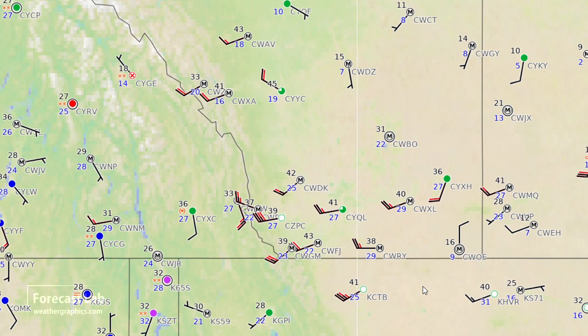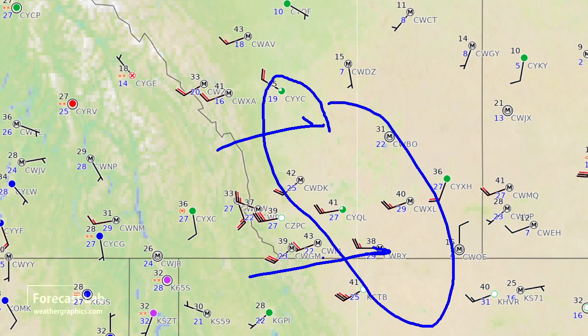Looking at the surface plots, there's certainly not very much weather at the surface. Strong downslope flow and temperatures coming up into the 40s in many areas — 45 at Calgary and 41 at Cutbank this afternoon.